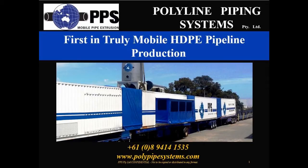Polyline Piping Systems has been established to deploy and operate mobile extruders at the place of need, on the job site.